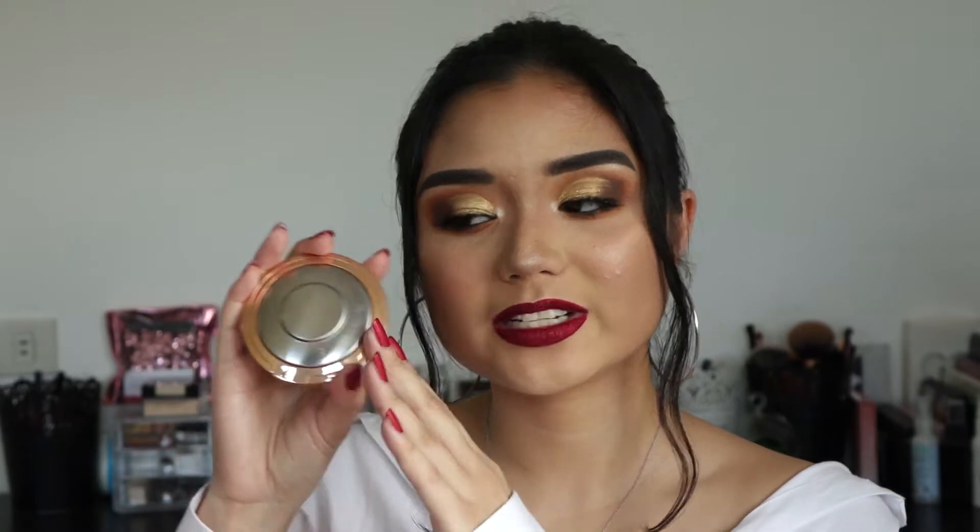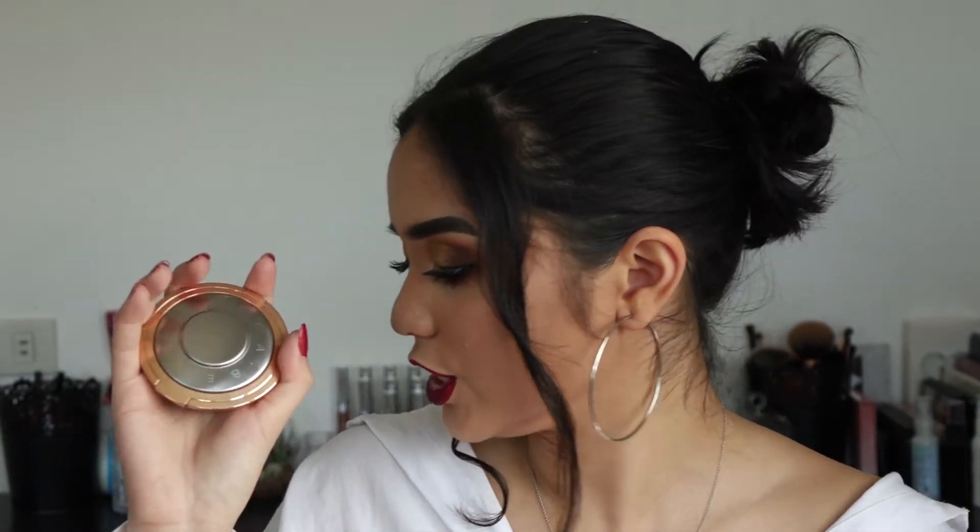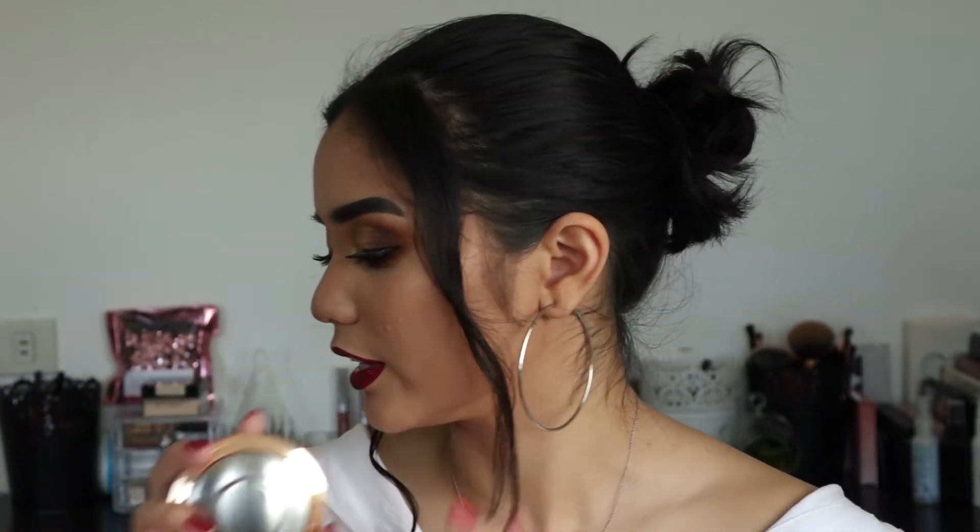Next is the Becca Shimmering Skin Perfector in Champagne Pop. This is in the limited edition packaging — it's gold — and I'm really happy about it because it's so pretty. The normal packaging is like a grayish or almost black, but this just looks so classy and elegant. It's really intense and looks great on the cheeks. I've just really been loving gold highlighter, and this is just the perfect highlighter for me.